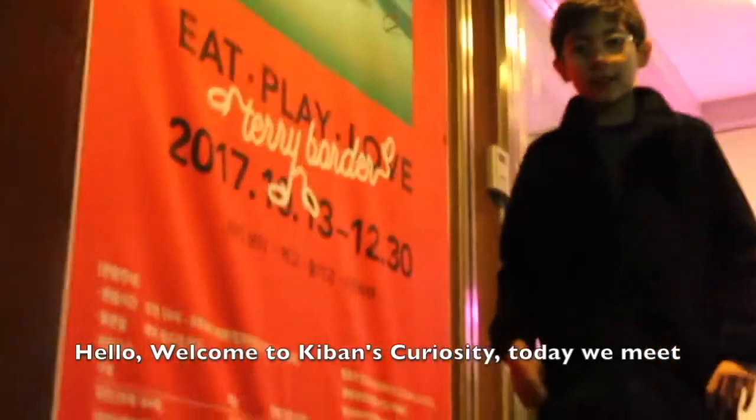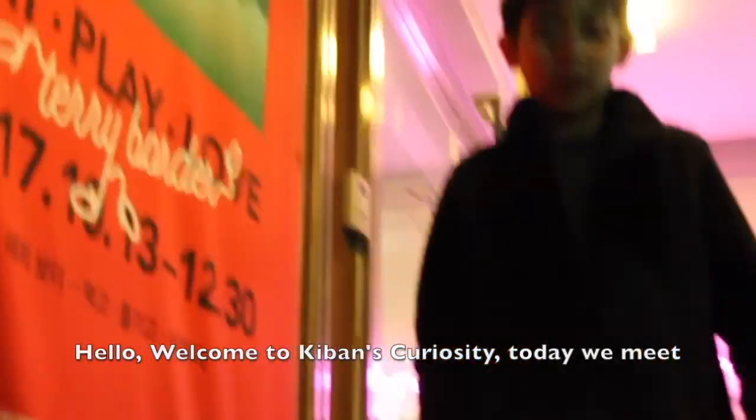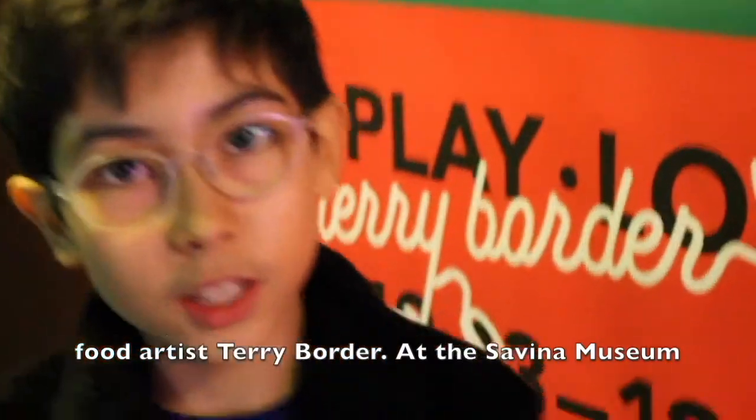Hello, welcome to Ansperiosum. Today we meet the artist Terry Wharton at the Sabina Museum.